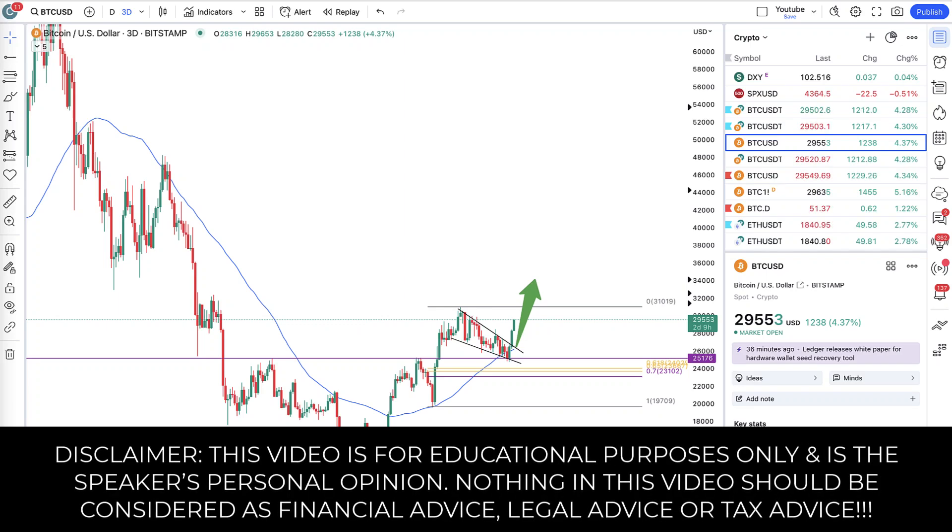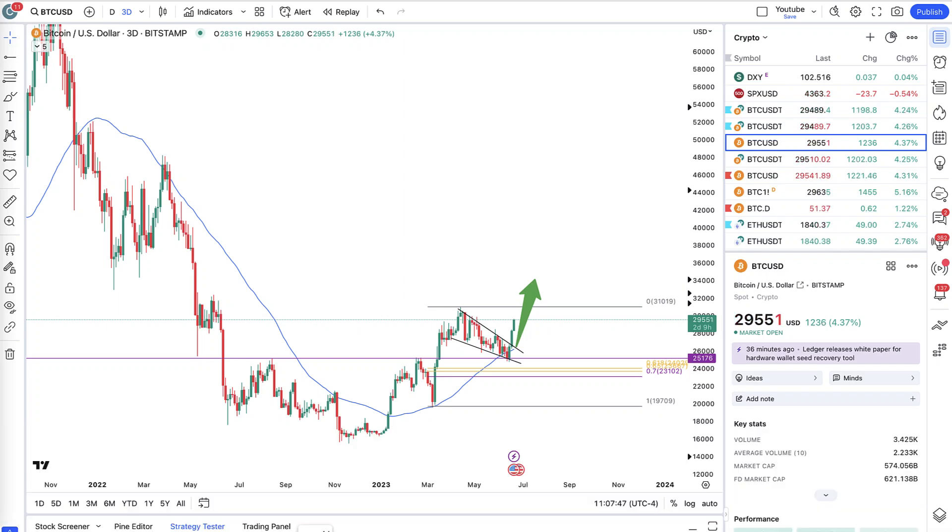What is up guys? Dirk here and Bitcoin is almost back at $30,000. We have seen an insane pump the last few days and if I can say it, it was exactly as predicted.